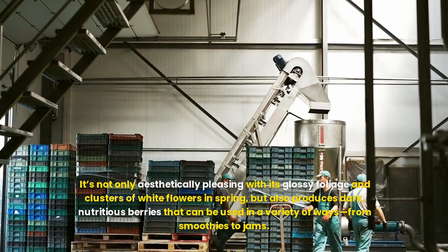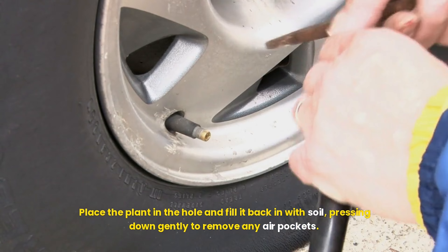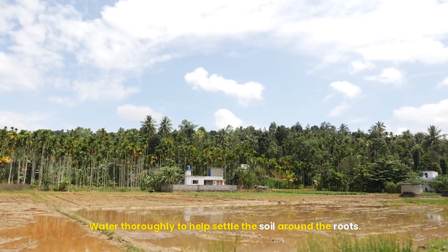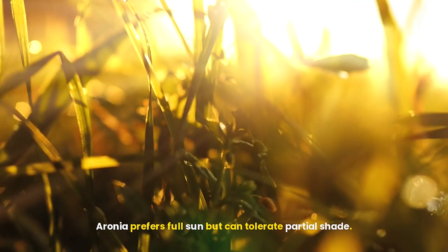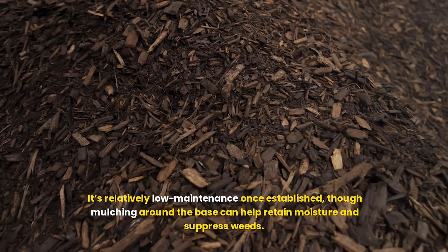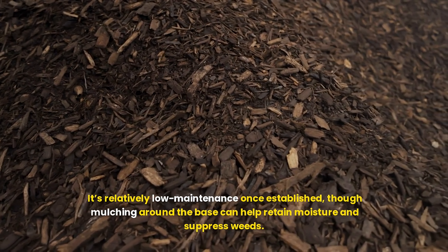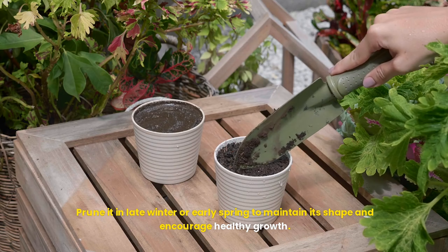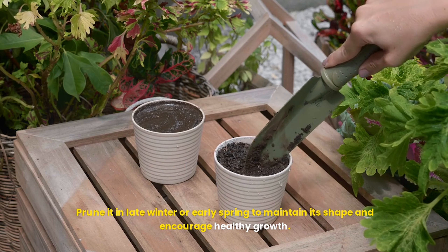To plant aronia, start by gently removing the plant from its container, taking care not to damage the roots. Place the plant in the hole and fill it back in with soil, pressing down gently to remove any air pockets. Water thoroughly to help settle the soil around the roots. Aronia prefers full sun but can tolerate partial shade. It's relatively low maintenance once established, though mulching around the base can help retain moisture and suppress weeds. Prune it in late winter or early spring to maintain its shape and encourage healthy growth.